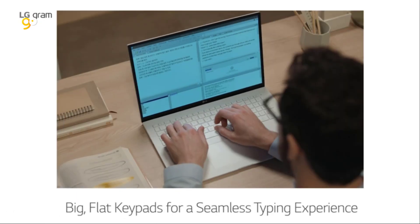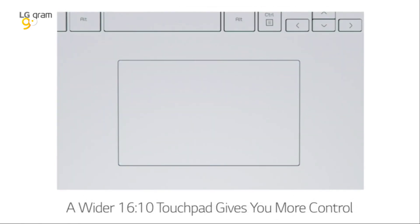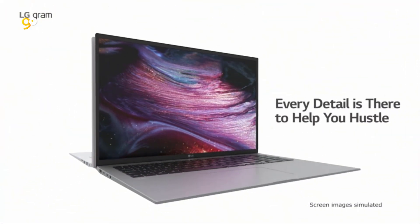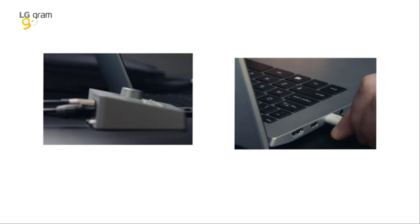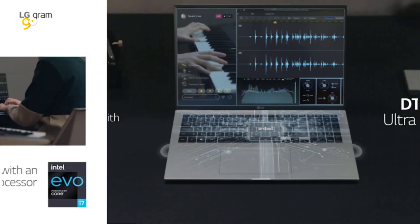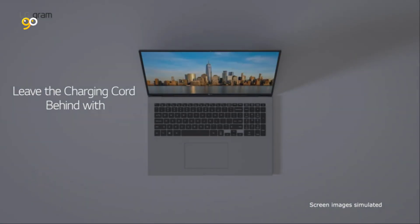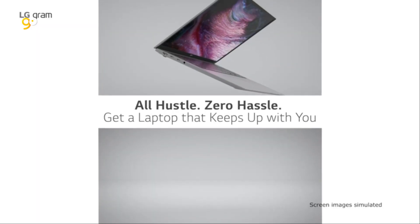A next-gen Intel processor that's next level: the Intel Evo platform powered by the 11th Gen Intel Core processor with Iris Xe graphics provides up to 1.2x CPU performance and up to 1.8x graphics performance than its predecessor. It delivers high-resolution content creation and editing to meet your most intensive demands.